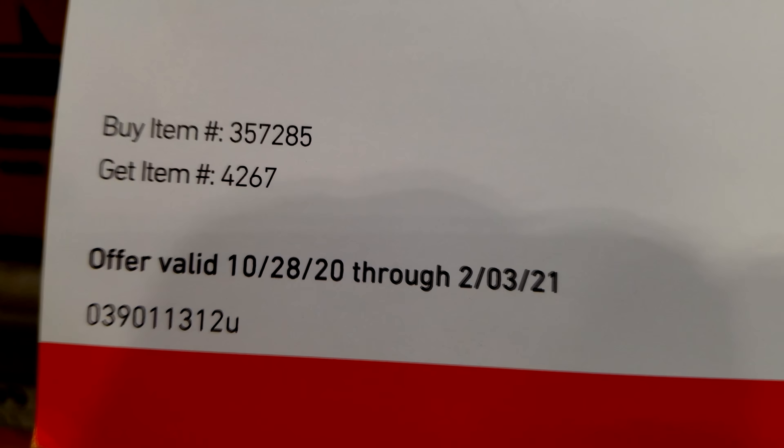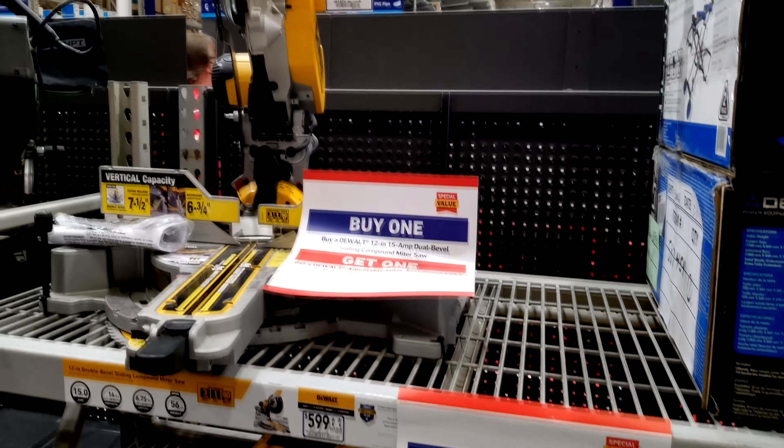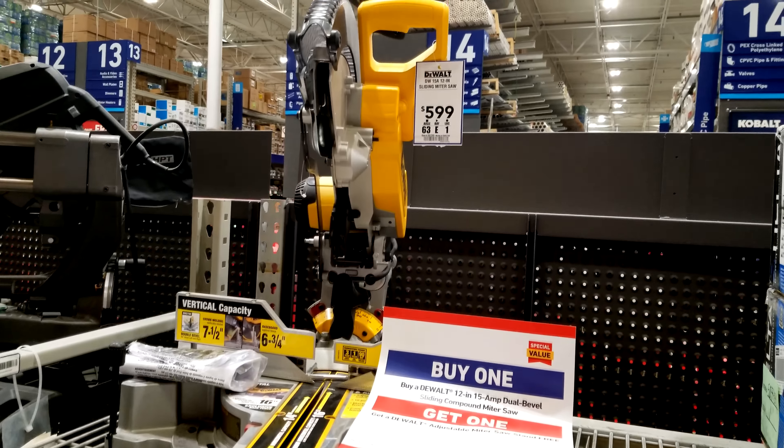The deal is good through February 3rd. So this is another sort of unpublished deal that we don't really see online.